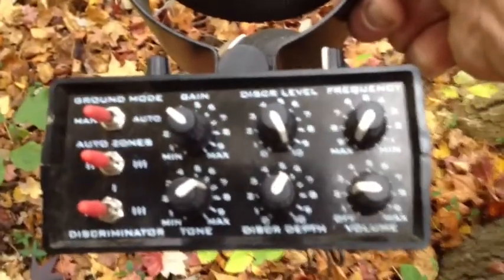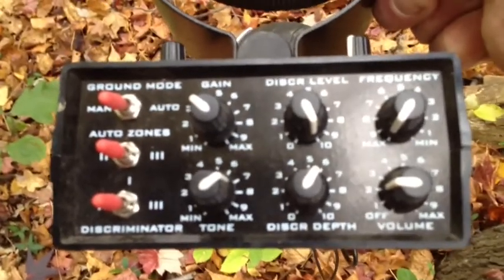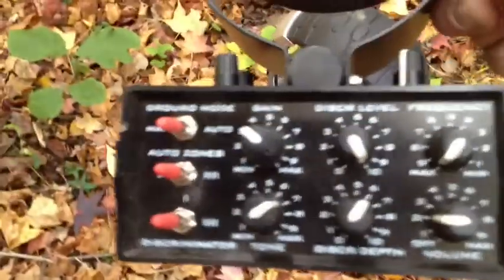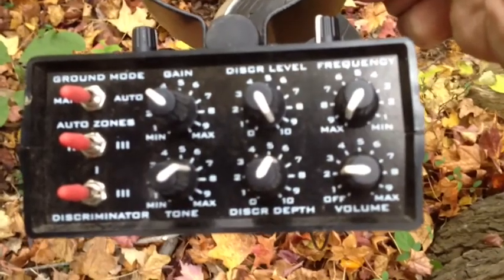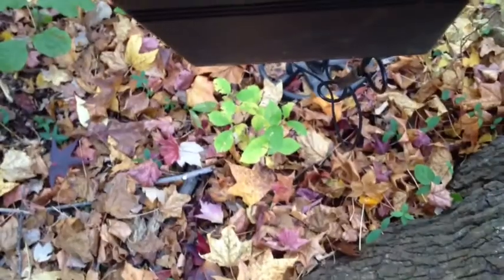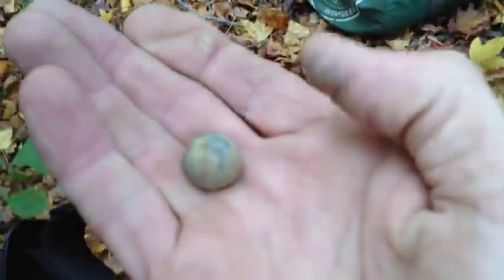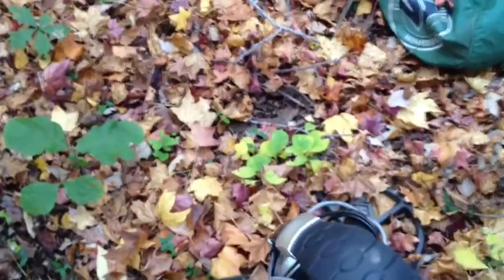I'll show you my controls today. I've got the disc at 10, and the gain at 3. I'm on manual ground balance, and it's up around six on the ground balance. I've got the threshold about six and a half, and the discrimination depth about six. So I got this bullet at full discrimination at about seven inches. Pretty good.